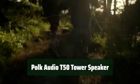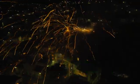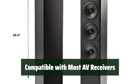Number 5. Experience rich, natural sound that fills the room — it's like being at a live concert. Connect with ease to your home theater system for a seamless audio experience.